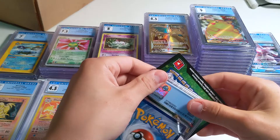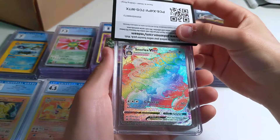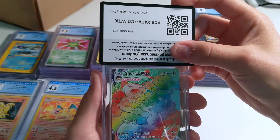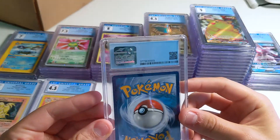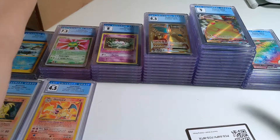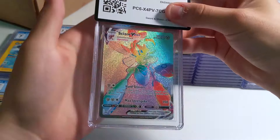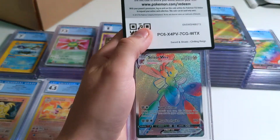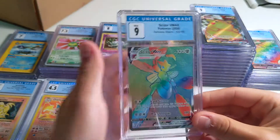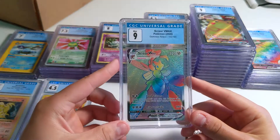I believe the last few cards are going to be a Rainbow Rare Scizor VMAX. There's a Snorlax VMAX — this is a nice card. The centering is actually really good. Comparing it to my CGC 10 Charizard — it's a 9.5. This one probably got docked for edges, corners, or surface. There's the Scizor VMAX — I pulled this and the Charizard VMAX out of my first Darkness Ablaze box. I was pretty hyped. Got a 9 here. I just love this card — Scizor is a sick Pokémon and the rainbow on it with the stance is super cool.